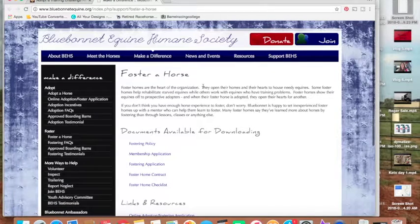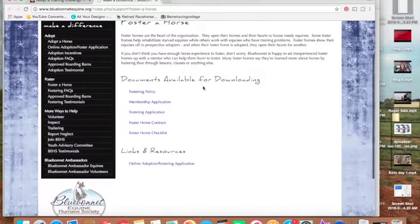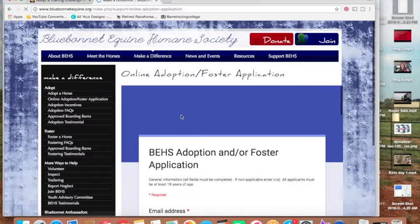I'm not sure, as I've never done the online one, if you have to have a second part because I know originally you did have to upload pictures. So I'm not sure if there's going to be a little bit more, but super easy. You just click the online adoption/foster application and fill out that form.